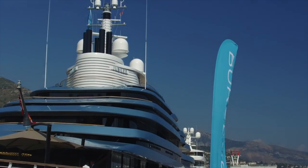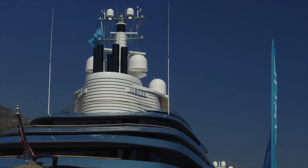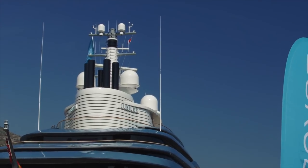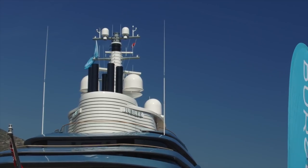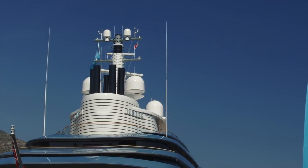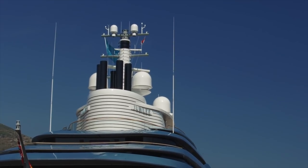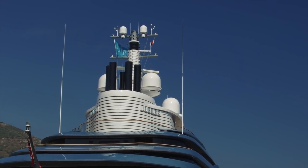I want to talk about the technology on the mast. At the very top you've got two very small domes — Fleet 77, a maritime satellite unit. They're very rarely used; they're for the captain to make ship-related calls, search and rescue, that kind of thing. They do have data capabilities but they're so expensive that nobody uses them unless it's an emergency. Below that I'd imagine are two VSAT units — internet units.